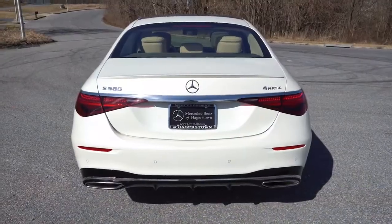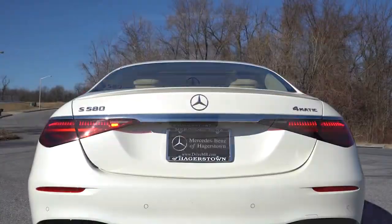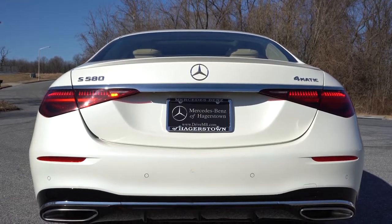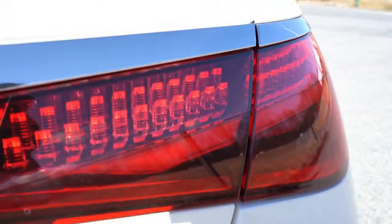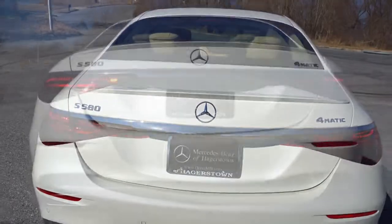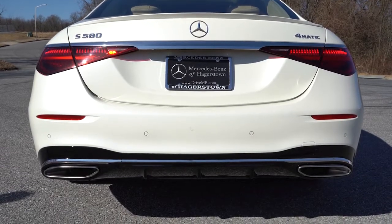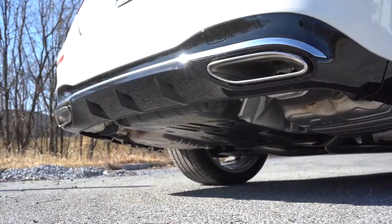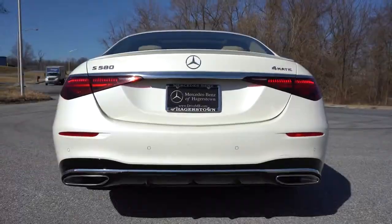Around back, there's an LED high-mount stop lamp on the upper portion of the trunk glass, a body-colored rear spoiler, and chrome trim tying together the taillights. LED taillights come standard with intricate individual LED elements inside — the attention to detail is incredible. LED license plate lighting, added chrome trim on the lower rear bumper, a gloss black rear diffuser, and integrated dual exhaust outlets with chrome tips.